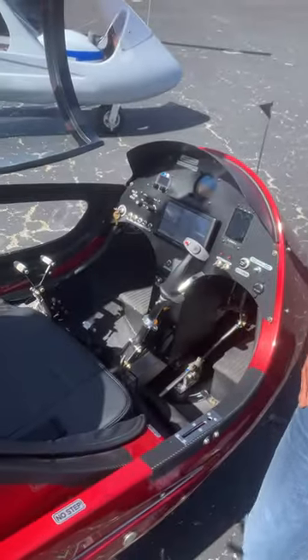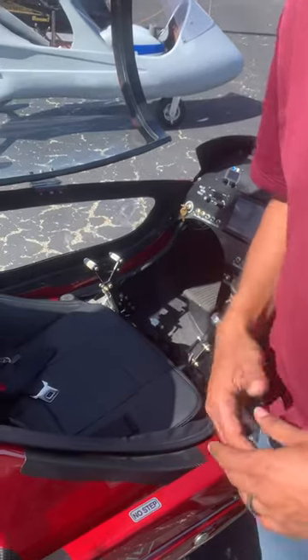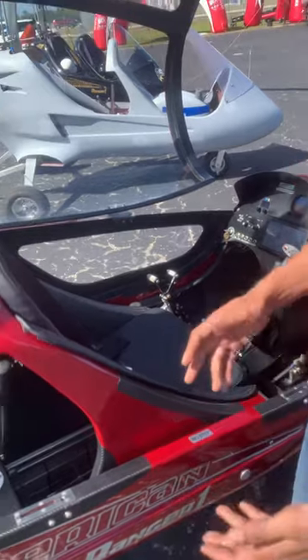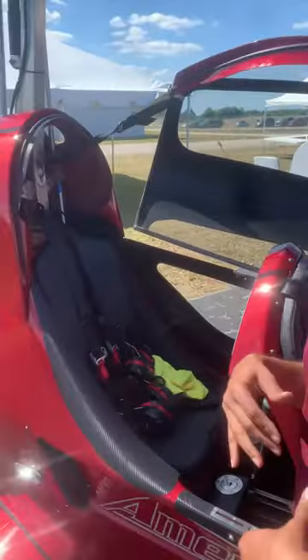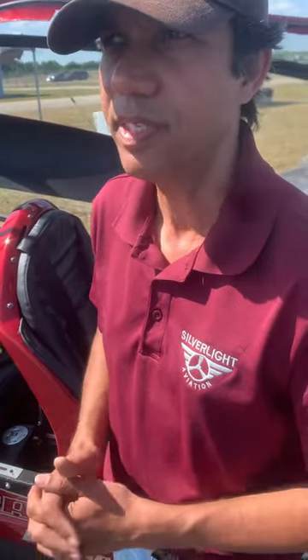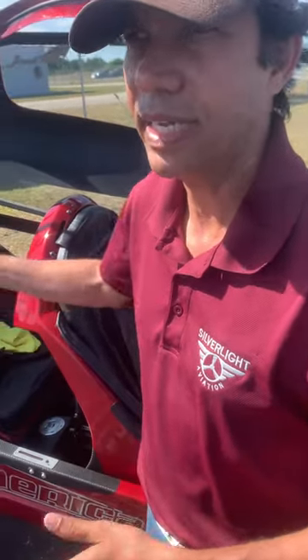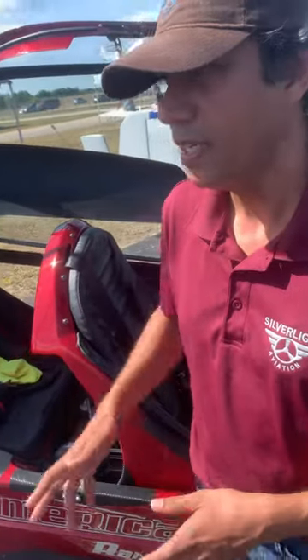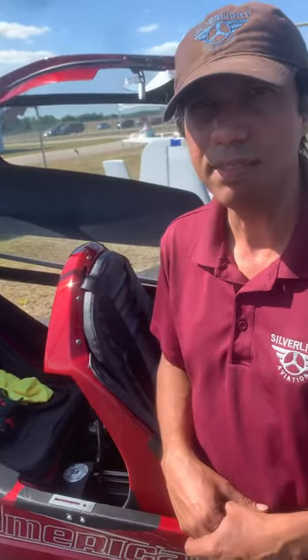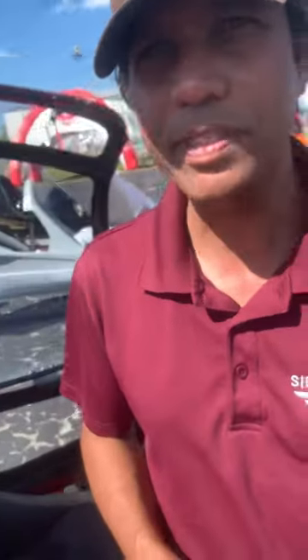This gyro right here is one you can actually buy — this is not one you're having to order or anything. That's correct, this is actually owned by me personally. It has 30 hours on it, and if somebody wants I can fly off the other 10 hours. Transition training, I'll give up to five hours for free. I'm asking 121, our best offer, and they can contact me on my cell: 813-345-1727, or SilverlightAviation.com and send me a message from there.